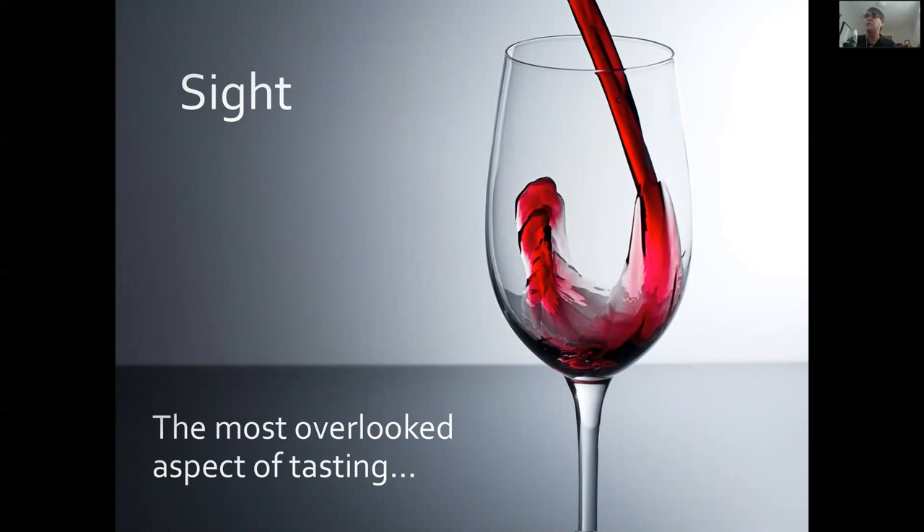Sight is the most overlooked aspect of tasting. I say that especially because, with regards to expectations — and I wrote about this not too long ago — as you take a look at a glass of wine, if you're a trained professional, odds are you have expectations and about 60% of the information you need to know about the wine.